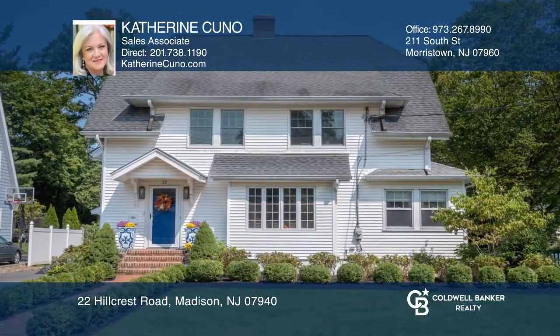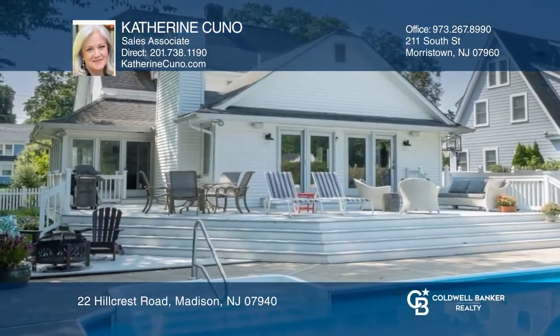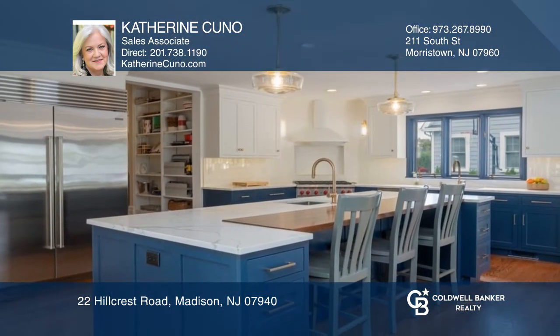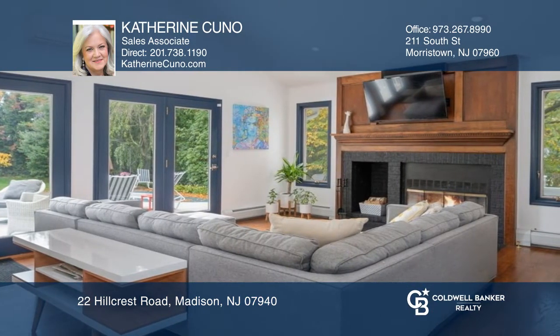Nestled in the hills section of Madison, this 1920s Dutch colonial features a stunning kitchen, renovated in 2020, anchored by a massive island that opens into the family room with a wood-burning fireplace.